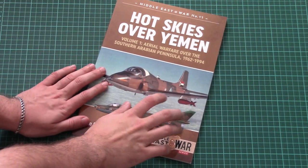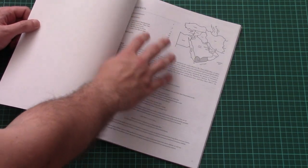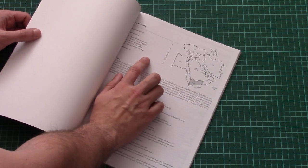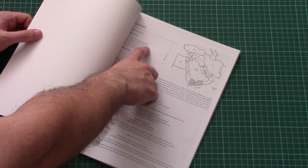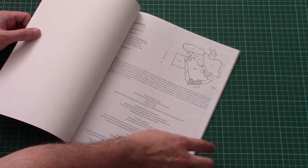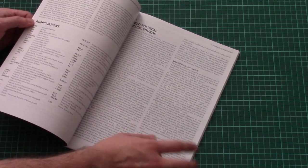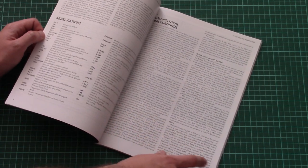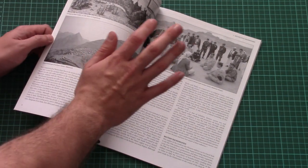This is a softcover book, as are all previous books from this series. There are 72 pages inside. Let's open it — here we have the contents page with quite a nice division into logical stages of this conflict: geopolitical backgrounds, then the Yemen civil war, then the Yemeni air force, and other important points. There are also some interesting abbreviations which might come in handy for those who would like to know more about this conflict.